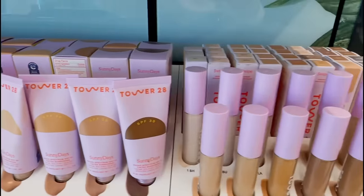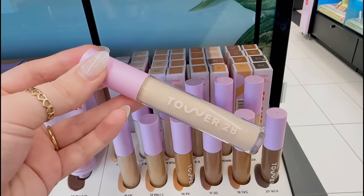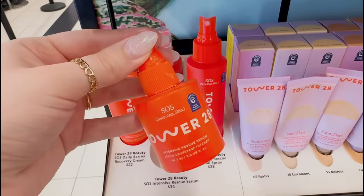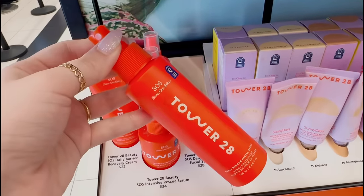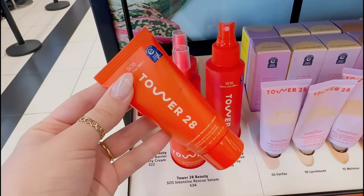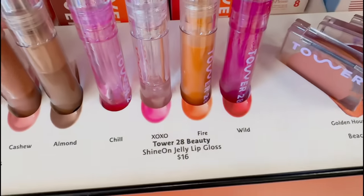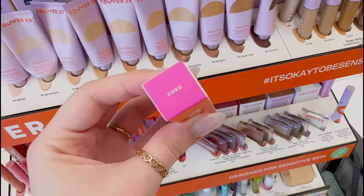I am absolutely obsessed with Tower 28 — definitely one of my favorite brands. I've recently been using the Tower 28 concealer and it's pretty good. Y'all already know the SOS line is my holy grail — I absolutely love the serum and the spray, both so good for acne-prone skin. I wasn't the biggest fan of the moisturizer though — a little too heavy. Today I really want to get one of the Lip Jelly Glosses, specifically the XOXO shade.